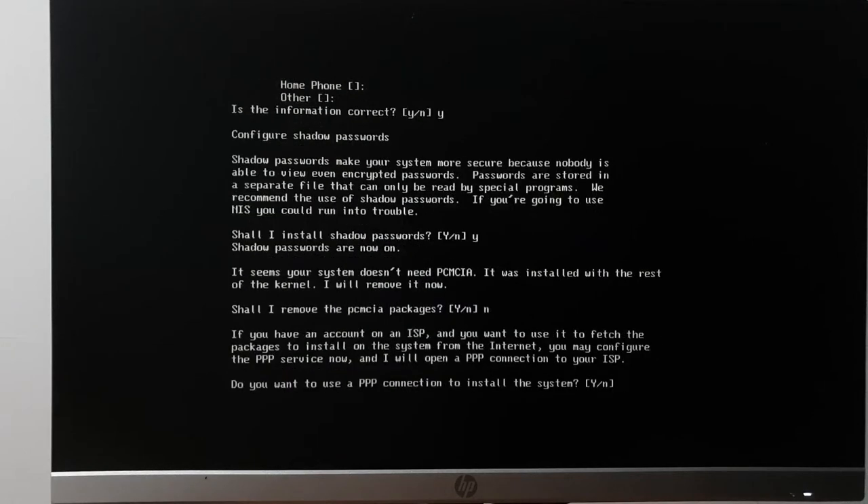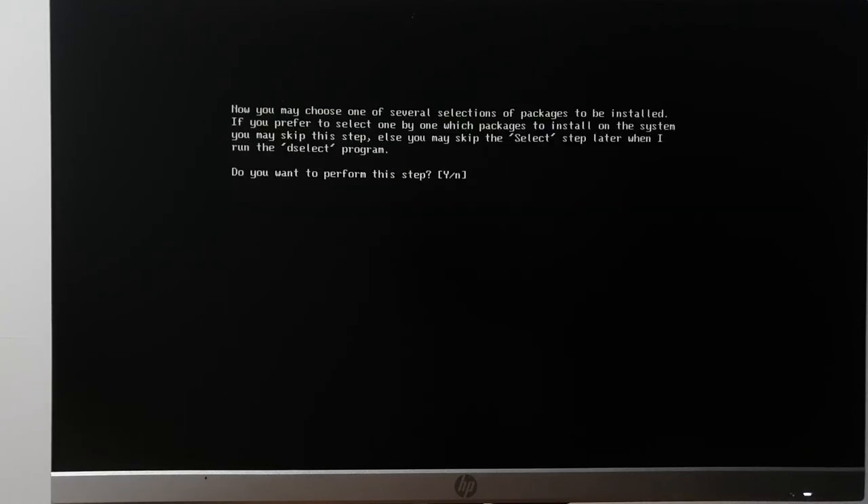I've never actually figured out how to reinstall PCMCIA if you say no to this question. I would love to have an actual modem so you could watch me suffer trying to get dial-up working on the ThinkPad. Spoiler alert: getting Ethernet working is not trivial. But I don't have a modem.